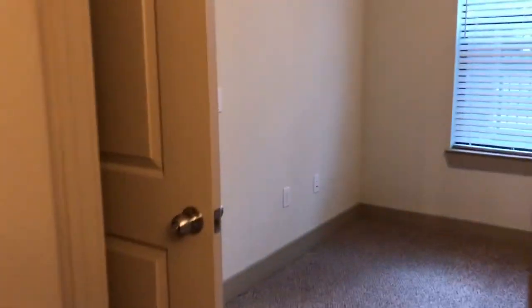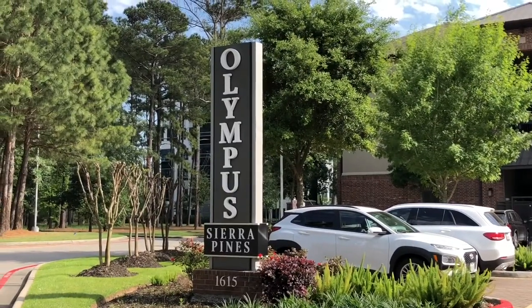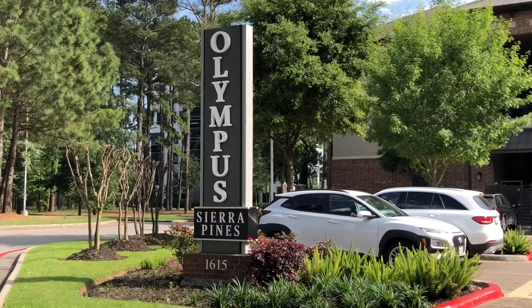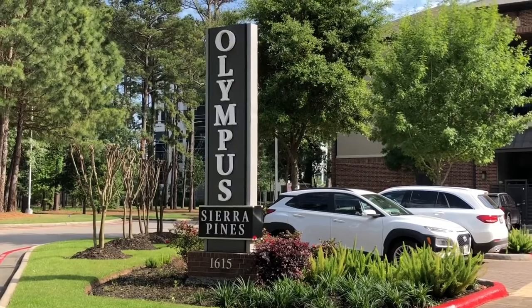The master goes straight into the living room. This really concludes our tour — we hope you enjoyed it. Don't forget to check our website out at www.OlympusSierraPines.com. You can check out our other floor plans and even apply online. We hope to hear from you soon.